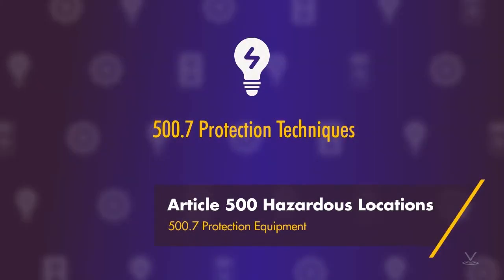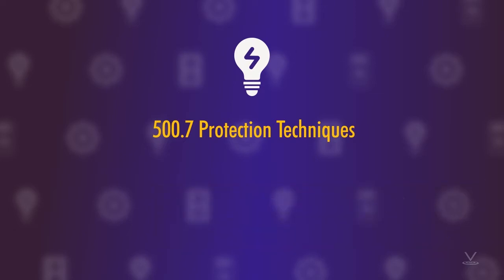Let's go ahead and get started. Article 500, Hazardous Locations. 500.7, Protection Techniques.